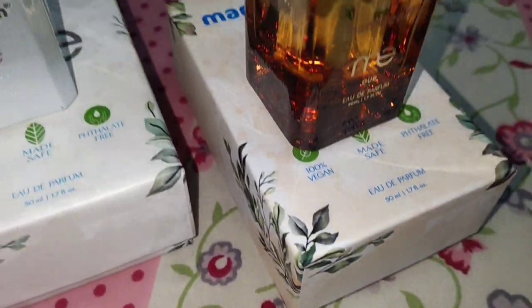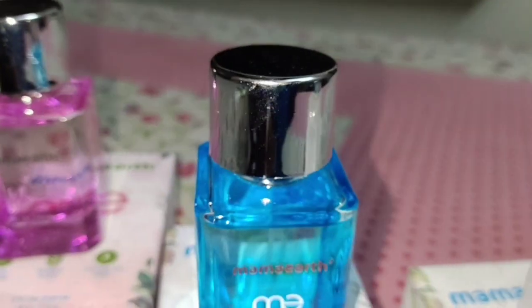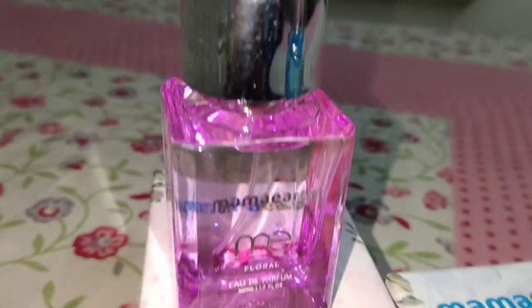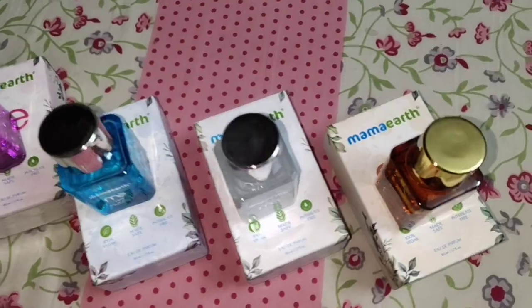Today I am going to share with you this very big Mama Earth scent or perfume. I have 4 different variants with different flavors. This is Mama Earth's Aqua, and these perfumes are completely vegan, made safe, and fatality free. When you apply this perfume, it lasts 12 hours and gives you a good feeling.